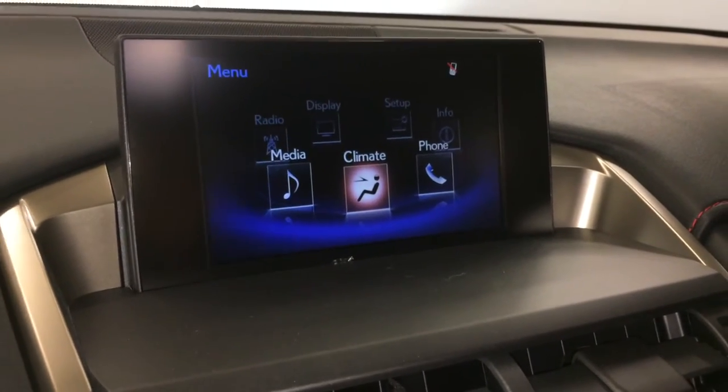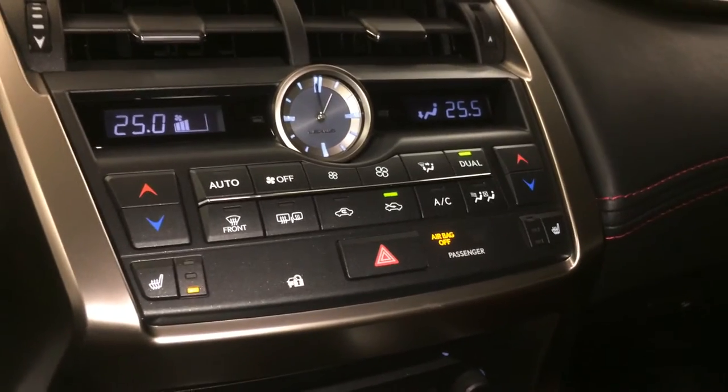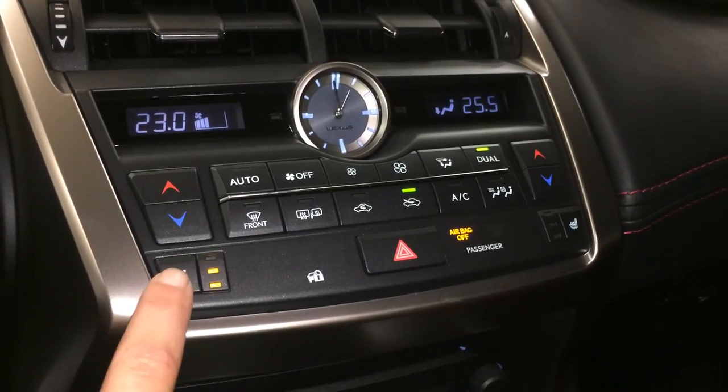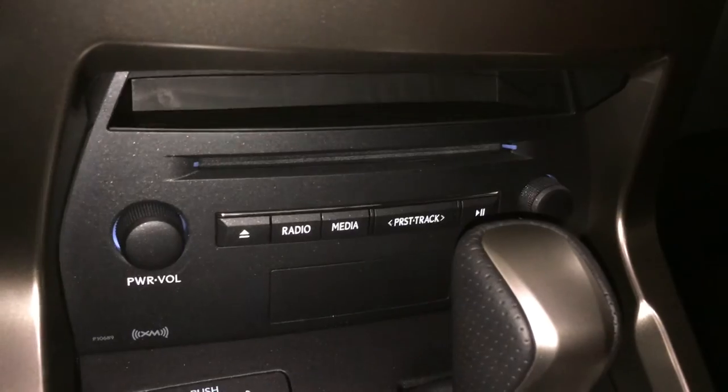You can control your climate from up here or down below. LED illuminated analog clock, dual zone climate control, AC, front and rear defrost, side mirrors are heated, heated front seats, and shortcut buttons for audio. Above it you've got a little cubby hole.